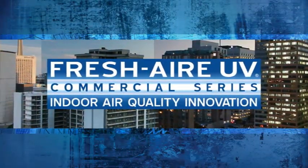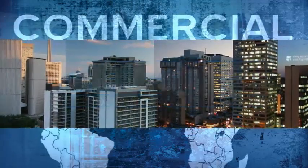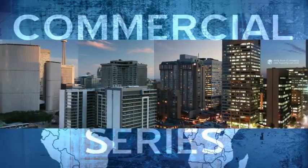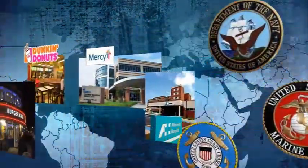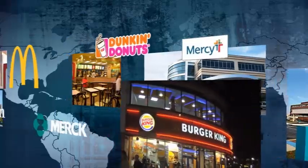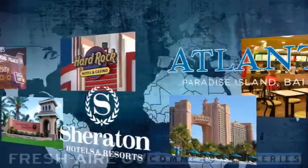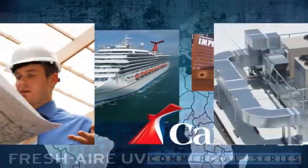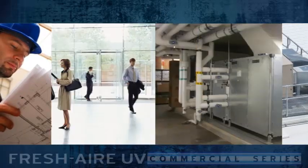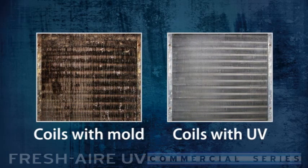Fresh Air UV is the leader in indoor air quality innovation. Our products save energy and reduce maintenance costs in commercial buildings, large and small, around the world. These systems are installed in government and military facilities, hospitals, office buildings, major restaurant and hotel chains, schools and universities, casinos, cruise lines, animal care facilities, and more. Fresh Air UV systems remove 99.9% of microbial growth on cooling coils, which directly impacts air system maintenance and efficiency.